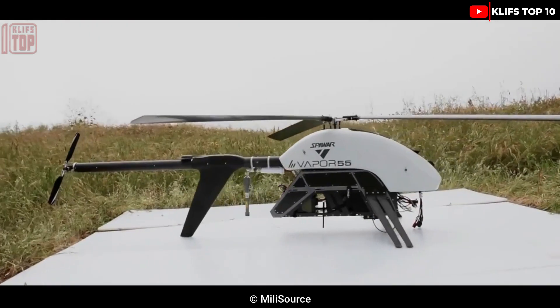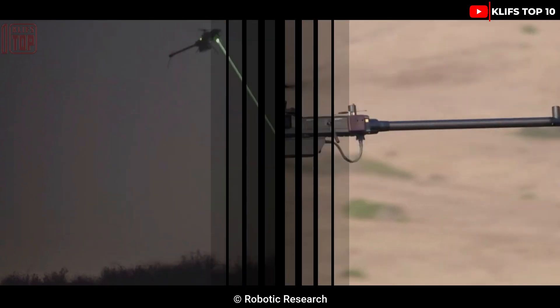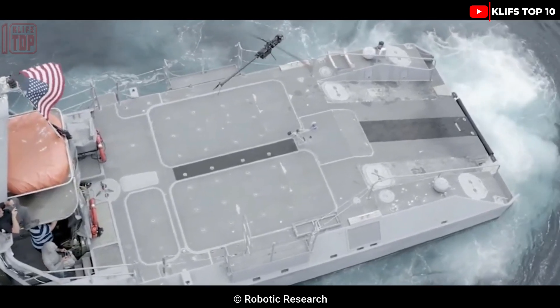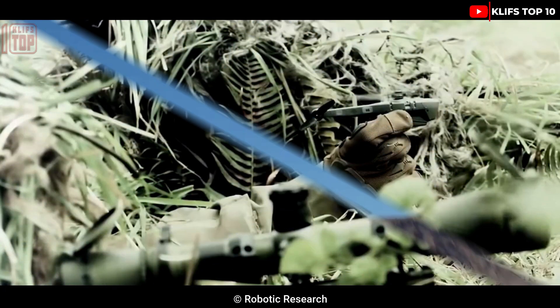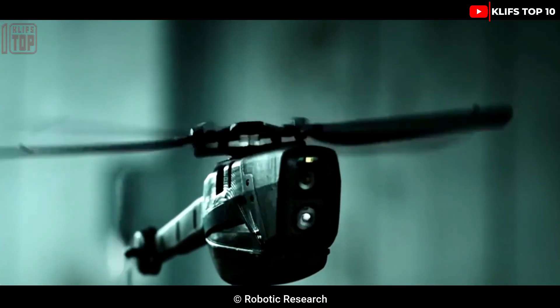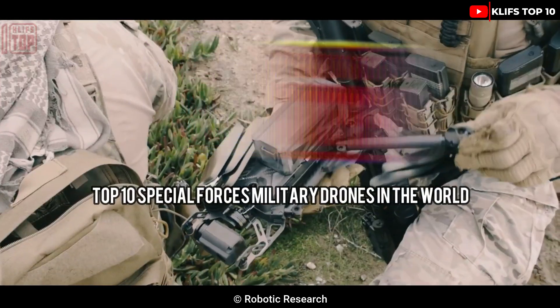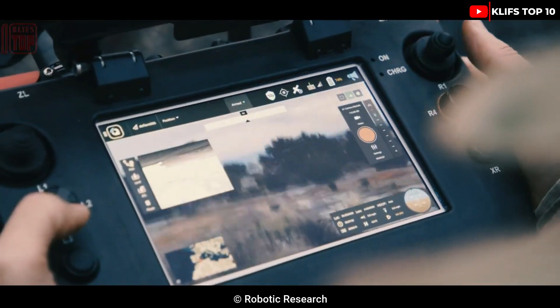These are the best modern military drones with the unique ability to carry out particular operations such as surveillance missions in various situations worldwide. Let us know in the comment section below which of these drones amazes you the most. Here are the top 10 special forces military drones in the world.